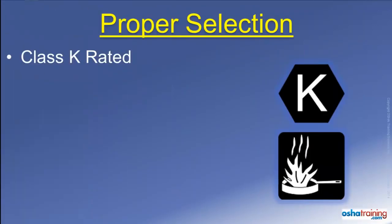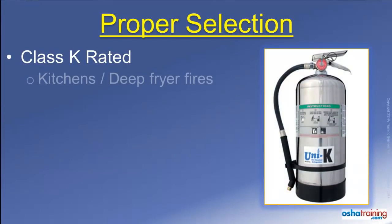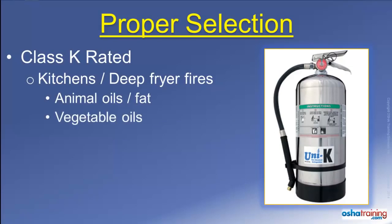Class K fire extinguishers, which are the newest type on the market, are marked with symbols similar to those pictured here. These specialty extinguishers are designed for use on kitchen fires, specifically those involving deep fryers which contain animal-based oils or fat, as well as vegetable oils.